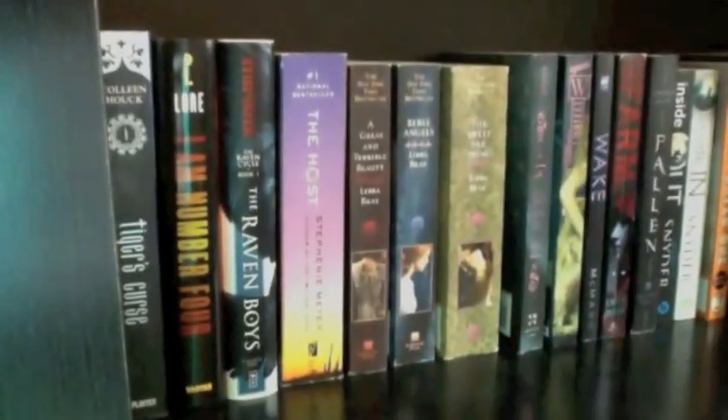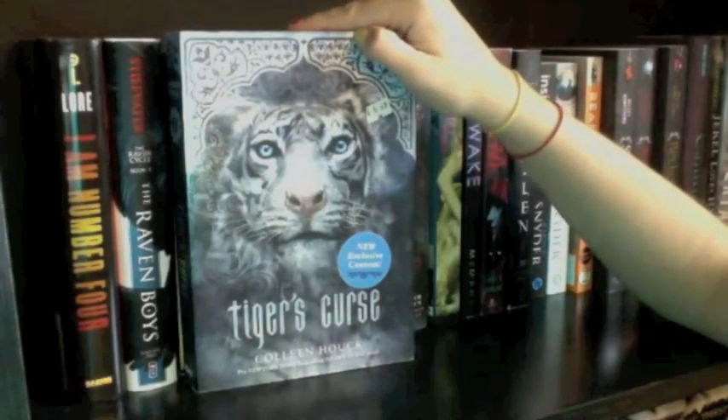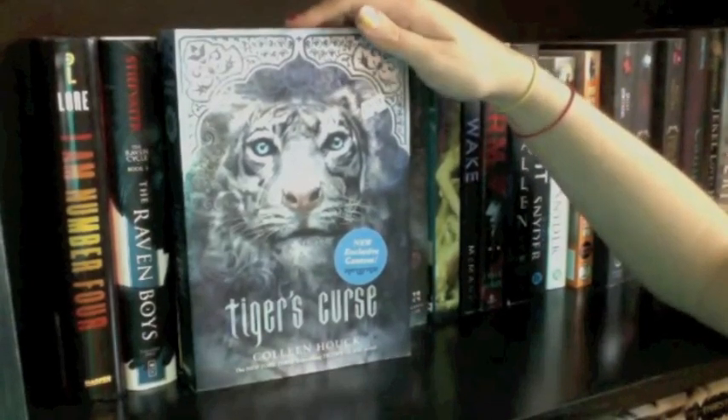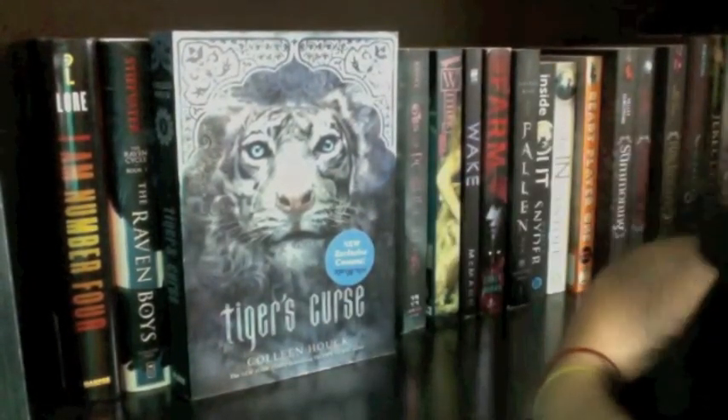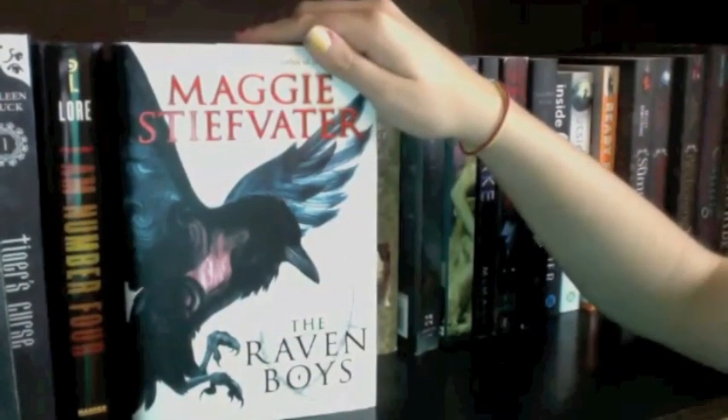Now we're on to the fourth shelf! The first book is The Tiger's Curse by Colleen Houck — I love it. Next I have I Am Number Four by Pittacus Lore, which I haven't read yet. Then I have The Raven Boys by Maggie Stiefvater, which I've heard really good things about. Then The Host by Stephanie Meyer — I read it a few years ago and thought it was okay, not as special as many people found it.